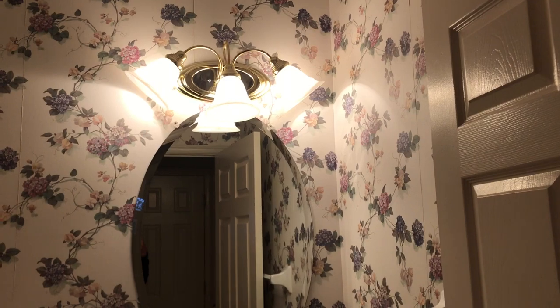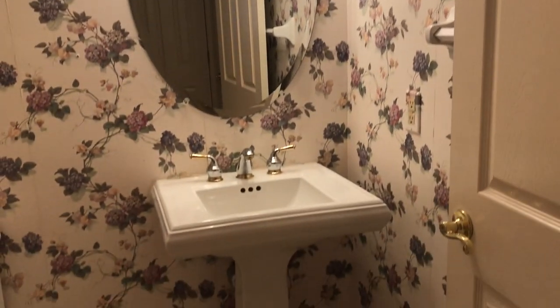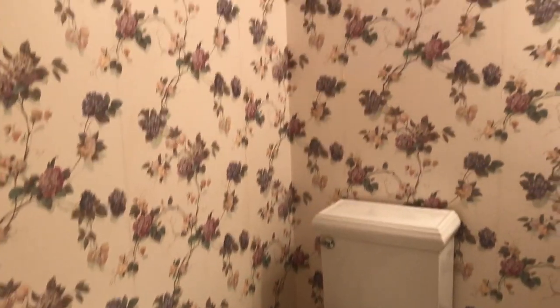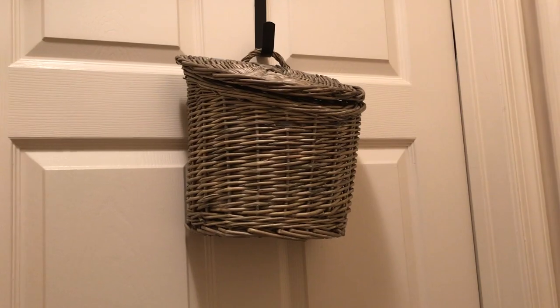Before I reveal the bathroom, I want to show you how it looked before — terrible, outdated. An outdated mirror, outdated light. I didn't decorate it because I hated going in there so I just left it plain. That wallpaper was so busy.